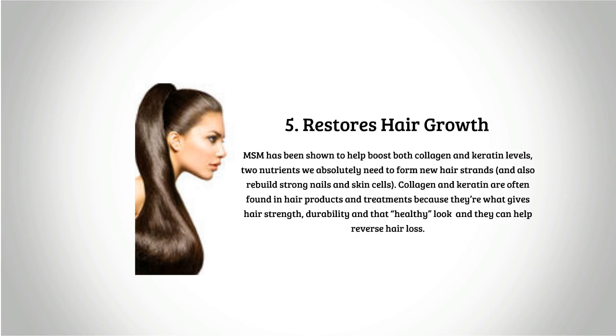Five: restores hair growth. MSM has been shown to help boost both collagen and keratin levels — two nutrients we absolutely need to form new hair strands and also rebuild strong nails and skin cells. Collagen and keratin are often found in hair products and treatments because they give hair strength, durability, and that healthy look, and they can help reverse hair loss.